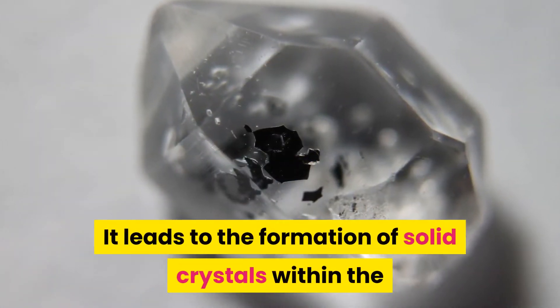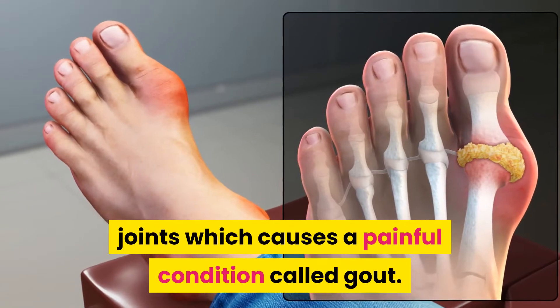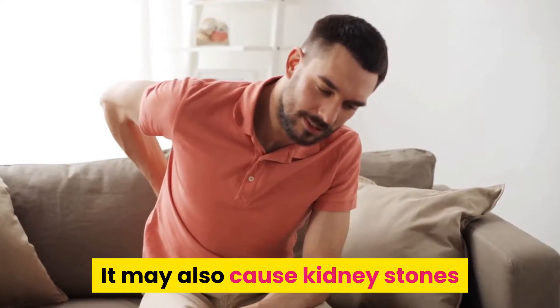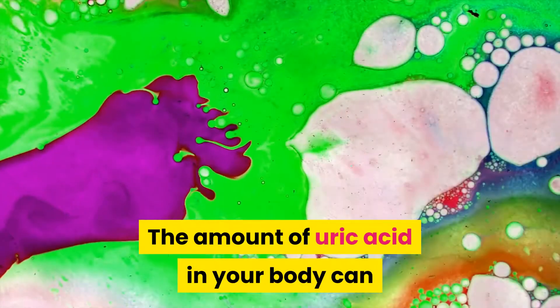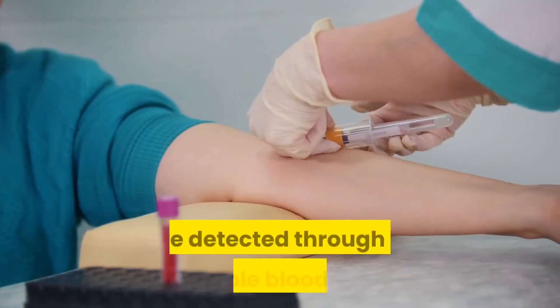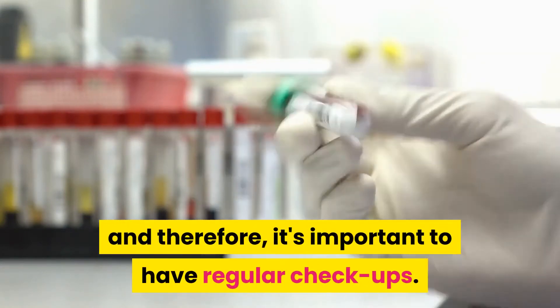It leads to the formation of solid crystals within the joints, which causes a painful condition called gout. It may also cause kidney stones and lead to kidney failure in severe cases. The amount of uric acid in your body can be detected through a simple blood test, and therefore it's important to have regular checkups.